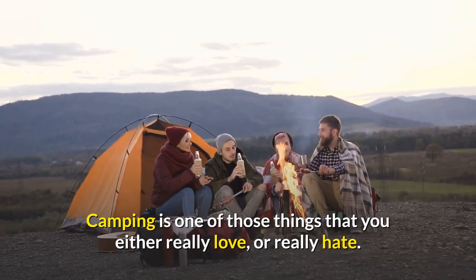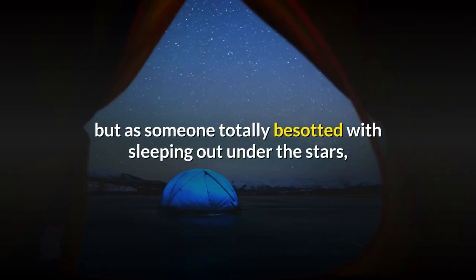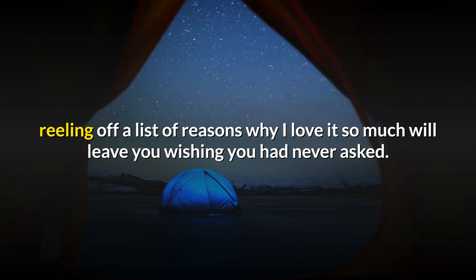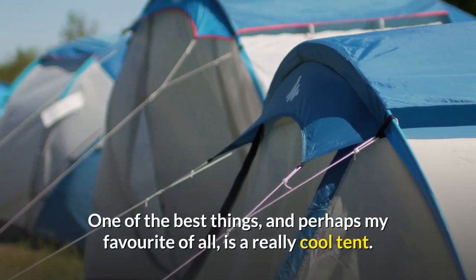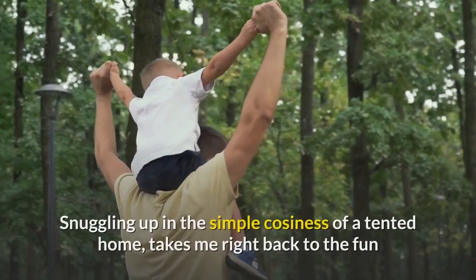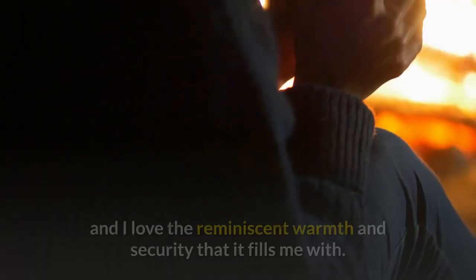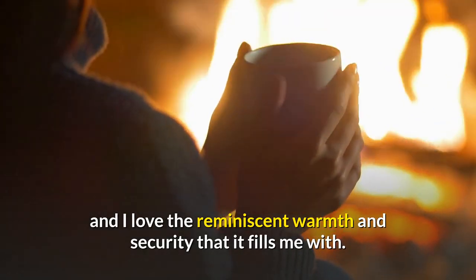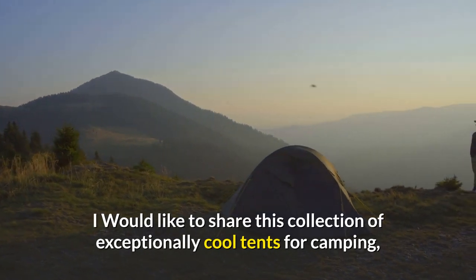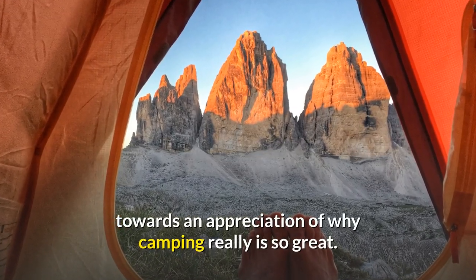Camping is one of those things that you either really love or really hate. There are plenty of reasons to hate it, but as someone totally besotted with sleeping out under the stars, reeling off a list of reasons why I love it so much will leave you wishing you had never asked. One of the best things, and perhaps my favorite of all, is a really cool tent. Actually it doesn't even need to be that brilliant. Snuggling up in the simple coziness of a tent takes me right back to the fun and adventure of den making as a kid, and I love the reminiscent warmth and security that it fills me with. So for you fellow lovers of life under canvas, I would like to share this collection of exceptionally cool tents for camping, that threaten to turn even the most avid haters of camping towards an appreciation of why camping really is so great.